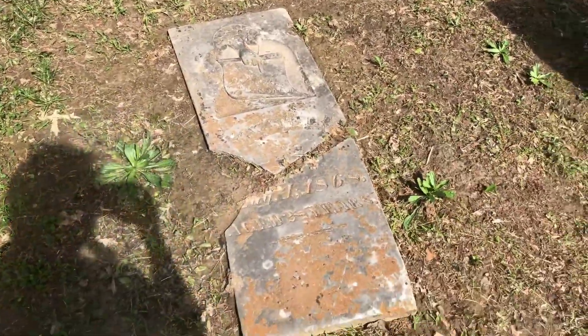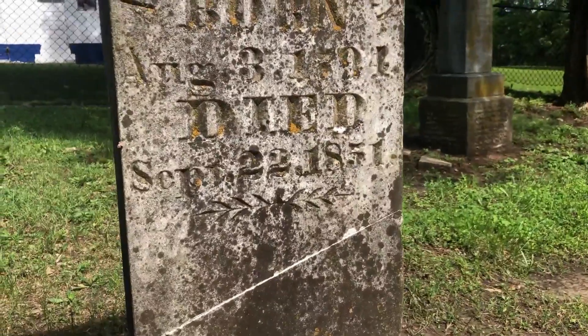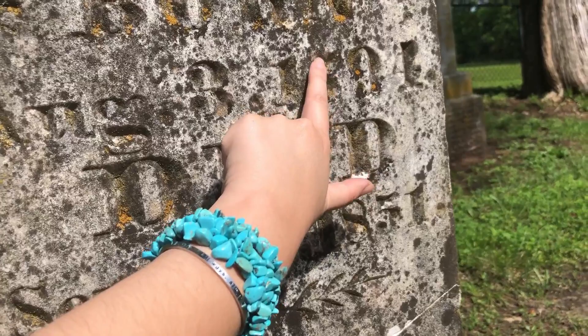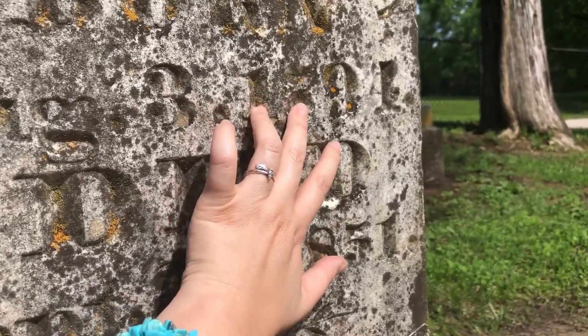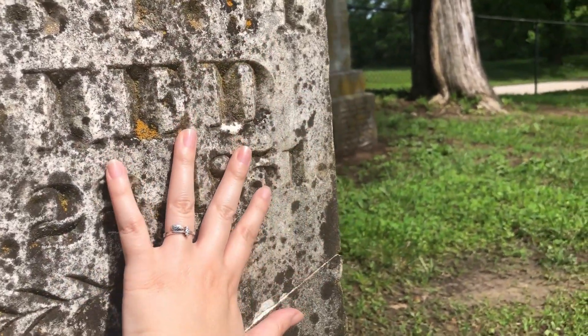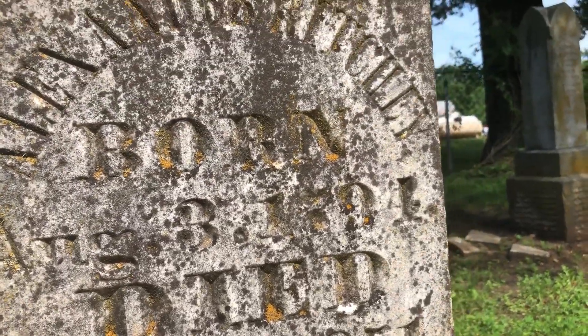Wow, look at this one, it's so old. That says 17-something — could be 18 or 17, I can't tell. But if it's a 7, that's 1791 to 1851. Mary.